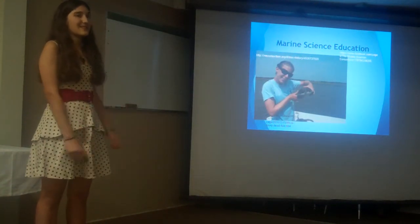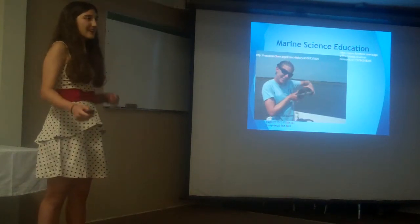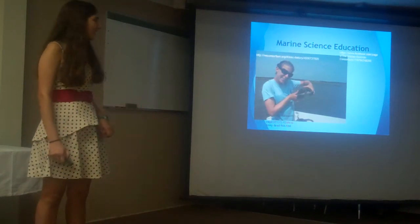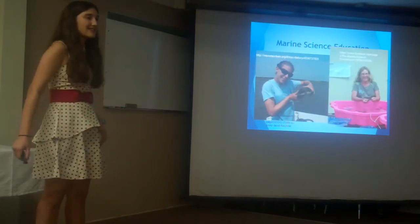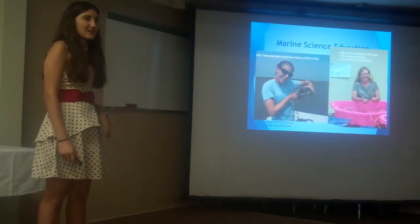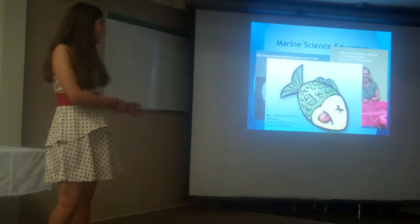One important tool for marine science education is having live specimens to help prove points and sometimes demonstrate the importance of animals. One common method used to make sure these animals are always on hand is by keeping them in aquariums for either short or long-term purposes. However, some species are sometimes too delicate to survive transport or to survive an aquarium, and that often ends in death.